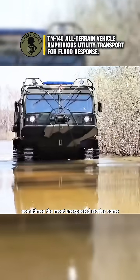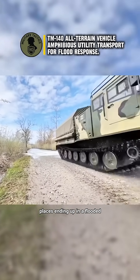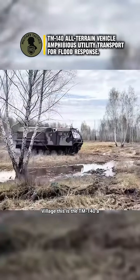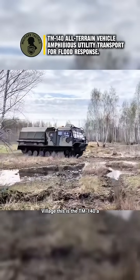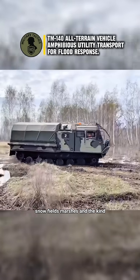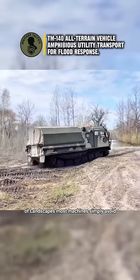Sometimes the most unexpected stories come from machines built for far harsher places, ending up in a flooded village. This is the TM-140, a Russian all-terrain tracked vehicle designed for snowfields, marshes, and the kind of landscapes most machines simply avoid.